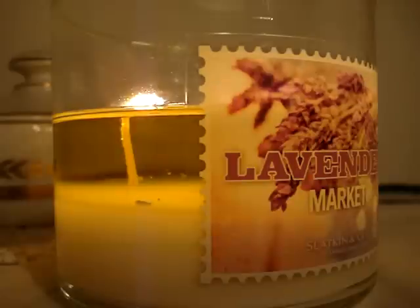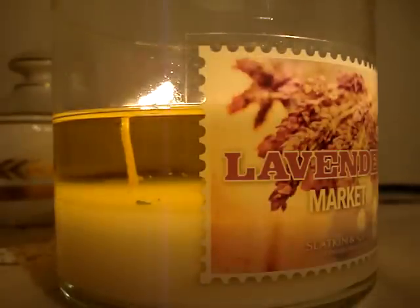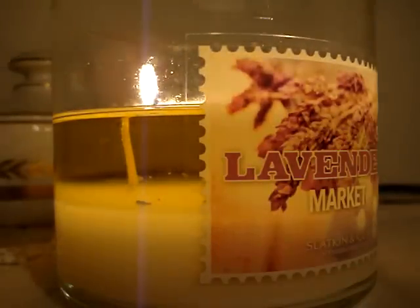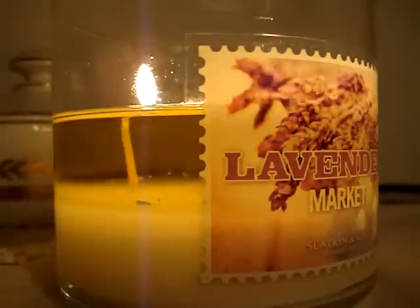It's lavender and spearmint but it's mellow. It's strong but it's mellow, if you get what I mean. Nice even wax pull as you can see, no tunneling whatsoever. It's pretty much a lavender spearmint scent but the spearmint's very dominant, making it kind of smell like Wrigley's spearmint gum just a little.